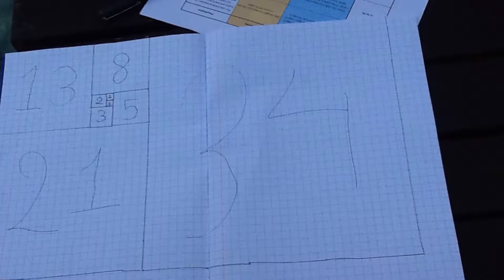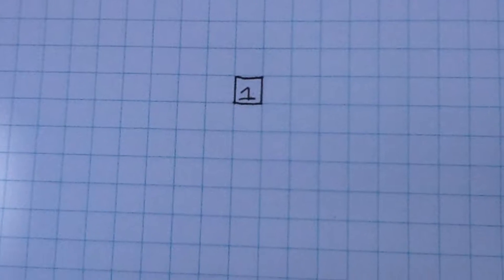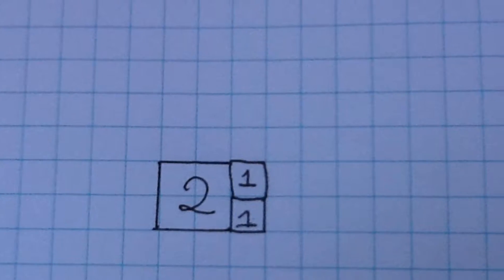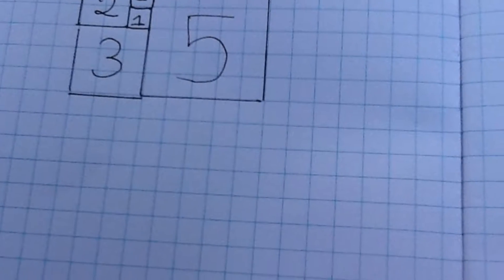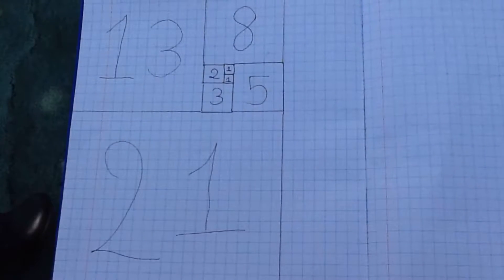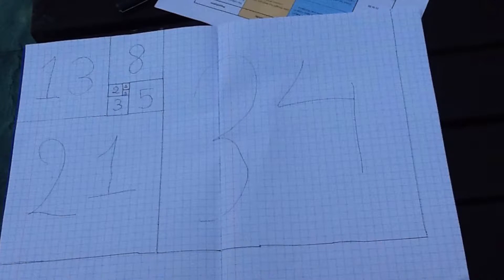The Fibonacci numbers are a series of special numerals. The rule in this series is simple. You start with two 1's, then you add them to get 2. So you begin to get 3, then 5, 8, 13, 21, and 34.